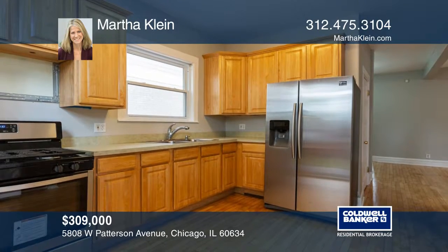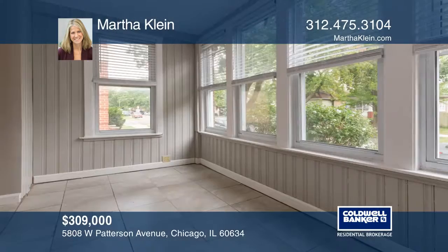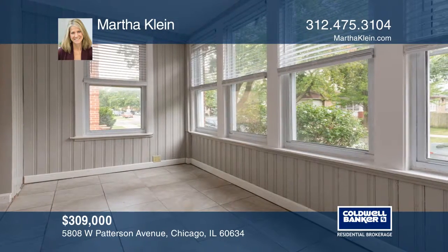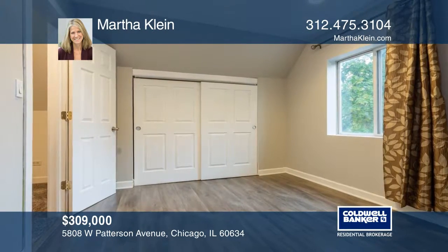Formal living and dining areas are perfect for entertaining. You'll enjoy the impeccably cared for yard from the deck or balcony. There's a finished basement.